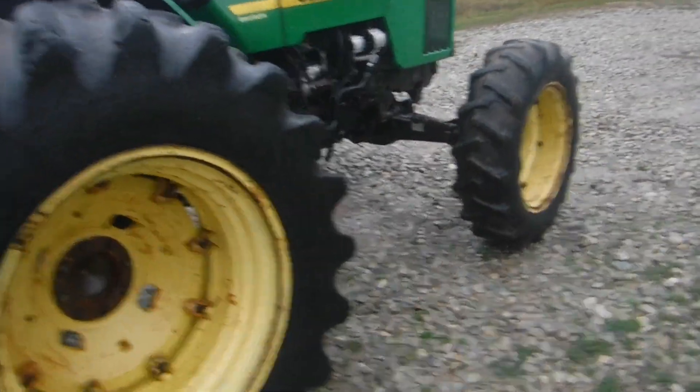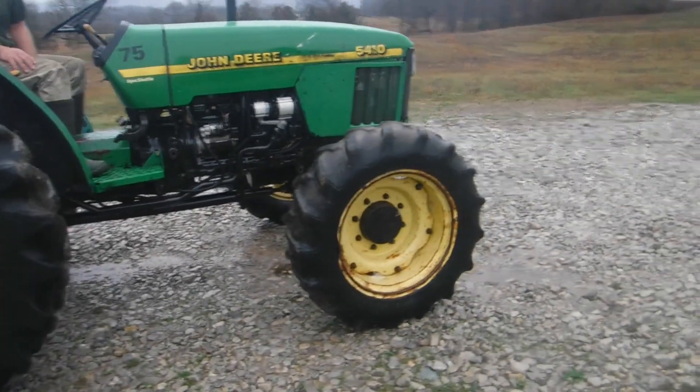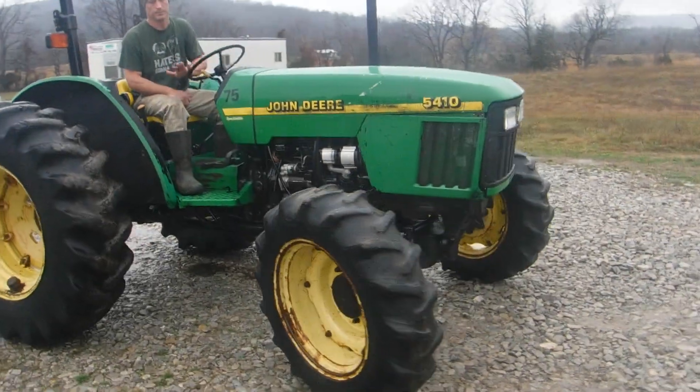Tires on the machine are pretty good. We've got a pretty good bit of traction in them. Sheet metal, or plastic as it might be, is good.